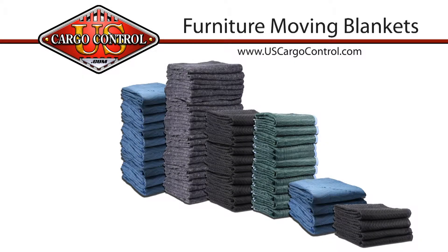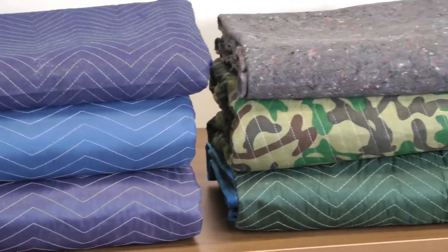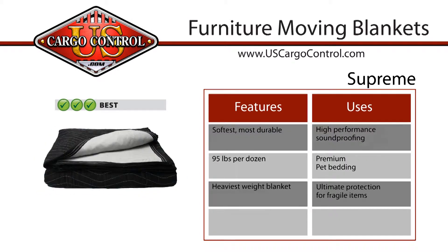Furniture moving blankets from US Cargo Control are a great way to protect your furniture and belongings when moving. We offer many styles and weights ranging from a good blanket perfect for those who are just moving once or on a budget, to a better furniture moving blanket for multiple moves.